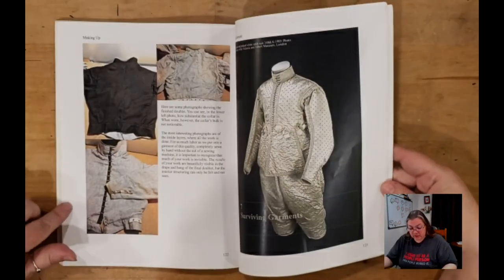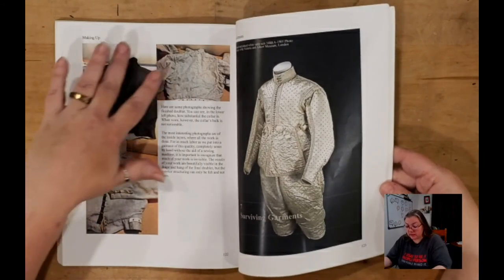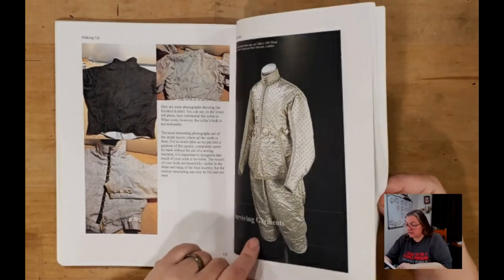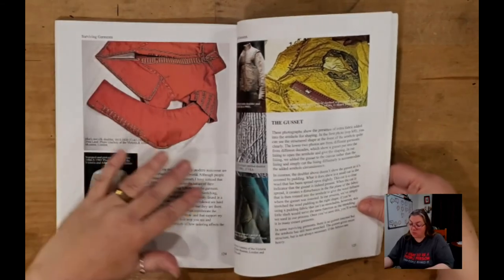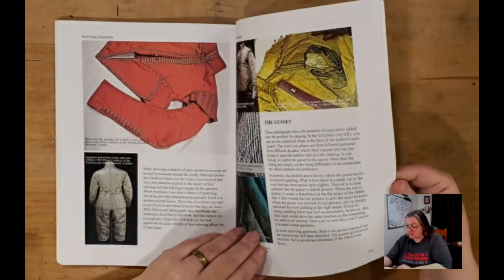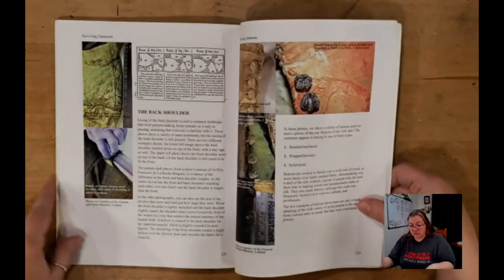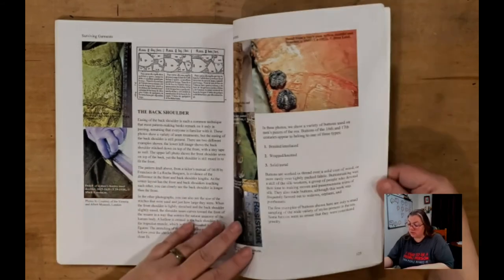After completing the doublet, he shows finished pictures — the exterior, the interior, and another shot of the back interior. Then he has a section going through surviving garments, showing examples where you would see the same construction steps he's gone through in his doublet detailed earlier in the book.